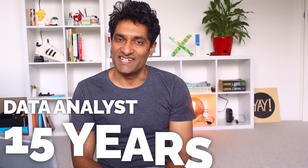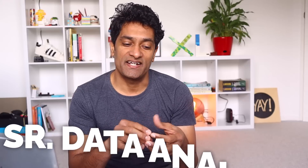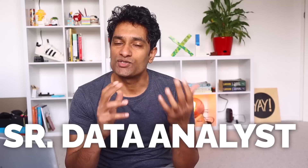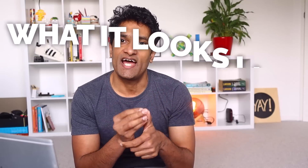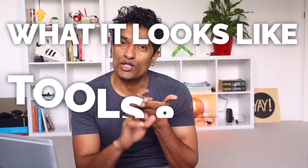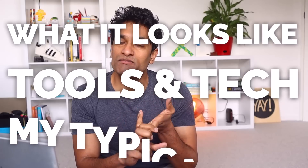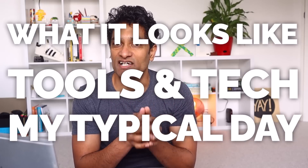I have been working as a data analyst for the last 15 years. Recently I started a new job as a senior data analyst with one of the government ministries here in New Zealand. In this video I want to share my experience of what it is to work as a data analyst, what tools and technologies I use on a day-to-day basis, how my day really looks like, and what challenges and awesome things that I face.